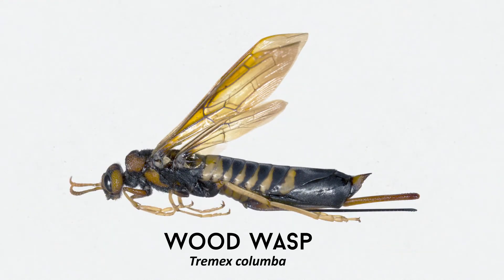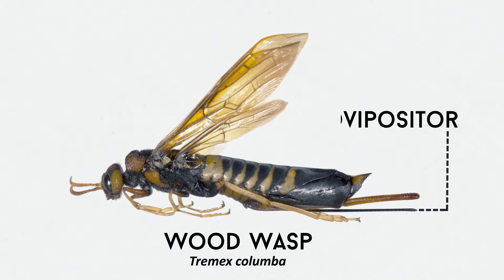This is a wood wasp, and it's not going to sting you. That long piece we're looking at is called an ovipositor, and it is what female wasps use to lay their eggs. Now let's take a look at it in action.